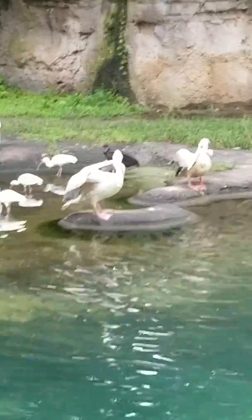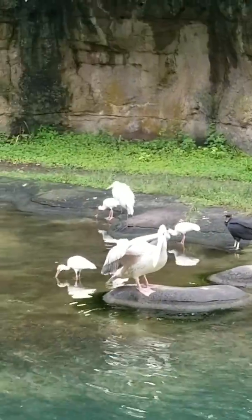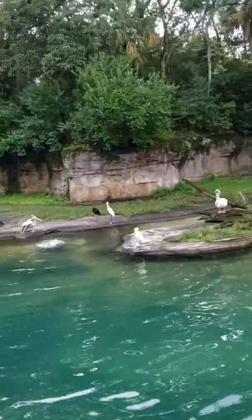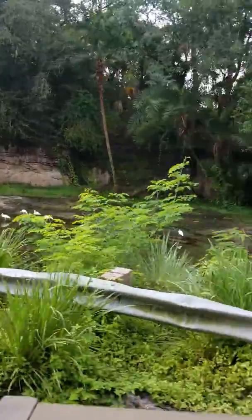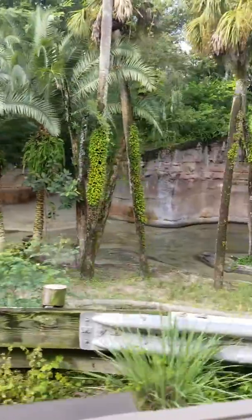Now the larger white-gray birds are called pink-backed pelicans. They get their name from the rose-pink coloration they receive on their back wings during mating season. With a wingspan anywhere from 7 to 9 feet — about as long as this truck is wide — they are still the smallest of the seven species of pelicans.